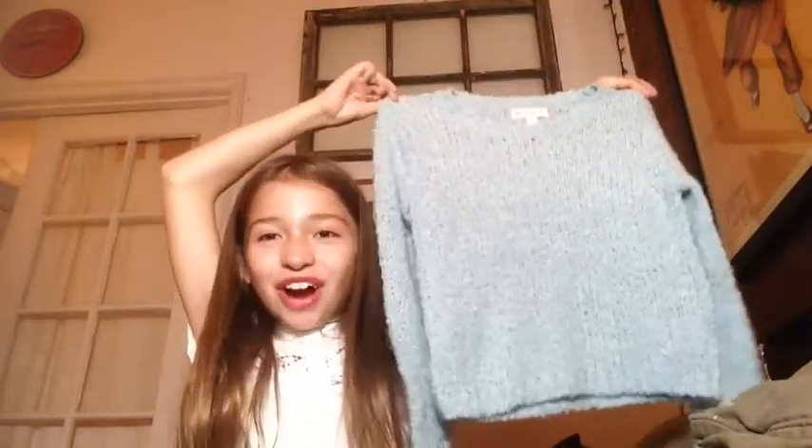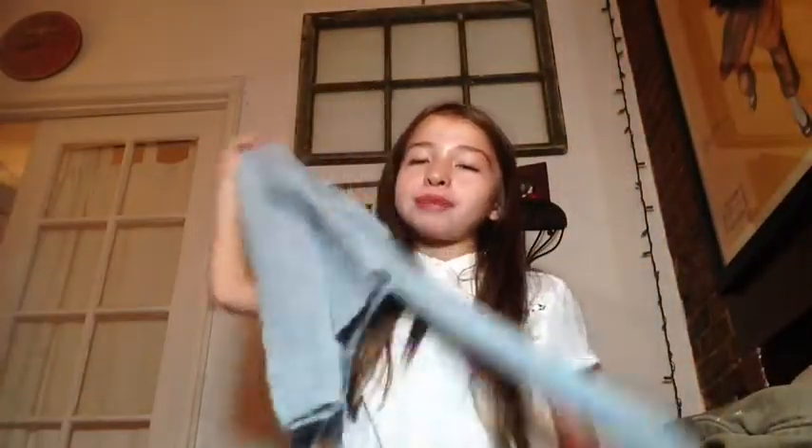My favorite fall knit sweater has to be this super cute cropped light blue sweater from Nordstrom Rack. It's super soft and it's my favorite color. It's cropped, but since I'm a small person, cropped sweaters on me look like normal sweaters. I really love this one — it's my favorite knit fall sweater.